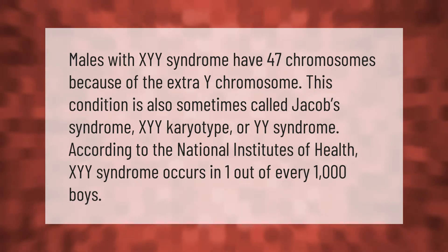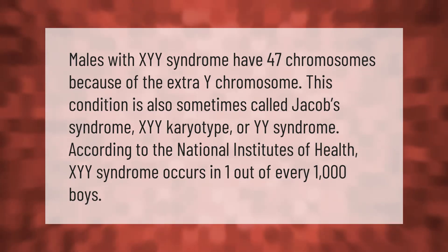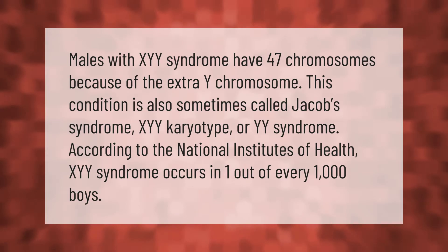Males with XYY syndrome have 47 chromosomes because of the extra Y chromosome. This condition is also sometimes called Jacob's syndrome, XYY karyotype, or YY syndrome. According to the National Institutes of Health, XYY syndrome occurs in one out of every 1,000 boys.